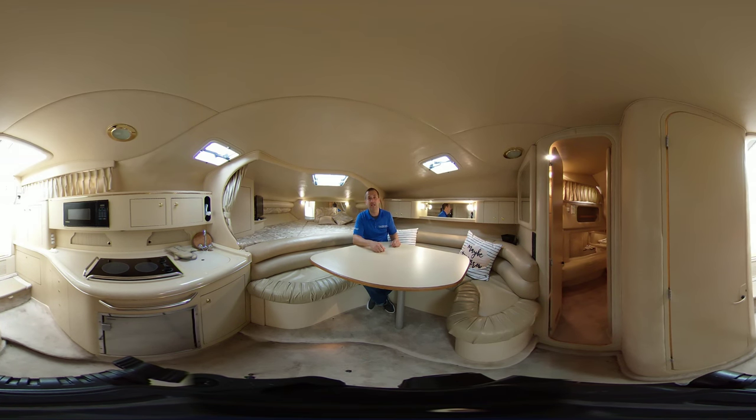Behind you, you see the head entrance, the door to the head, but it actually has two doors. So you're not getting disturbed if someone from the aft cabin uses the washroom at night, or someone from up front goes back and uses the washroom.